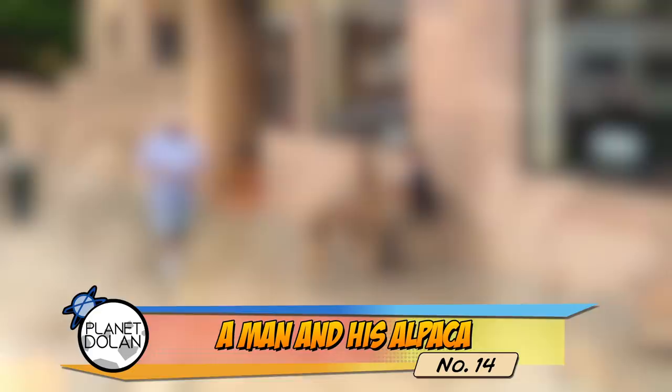#14 – What, you've never seen a guy hang out on a street corner with an alpaca before? Clearly you've never been to Tasmania, where this sort of thing happens at least one time.